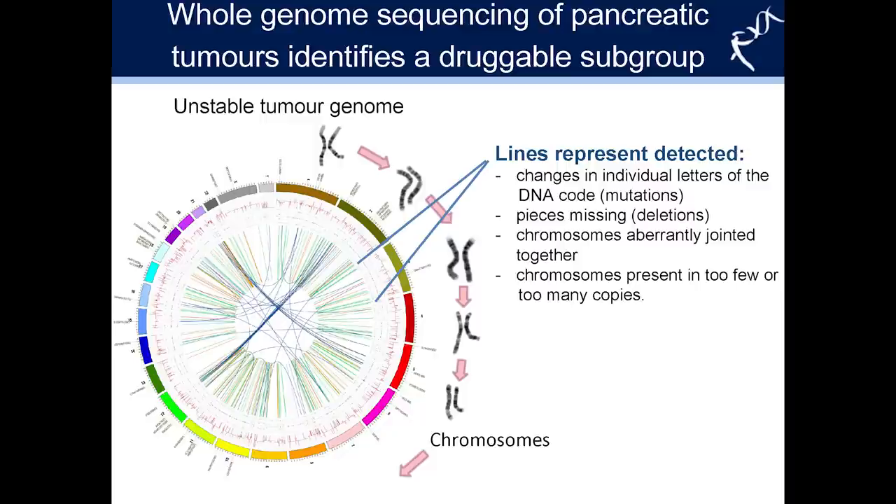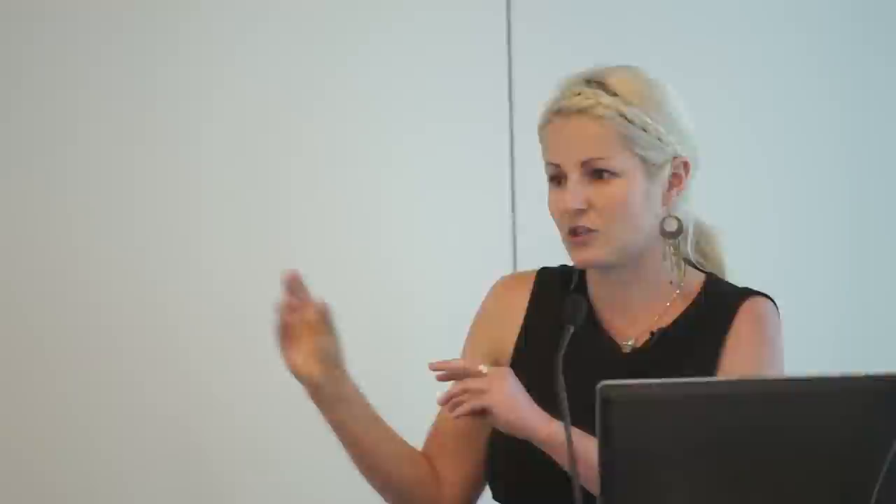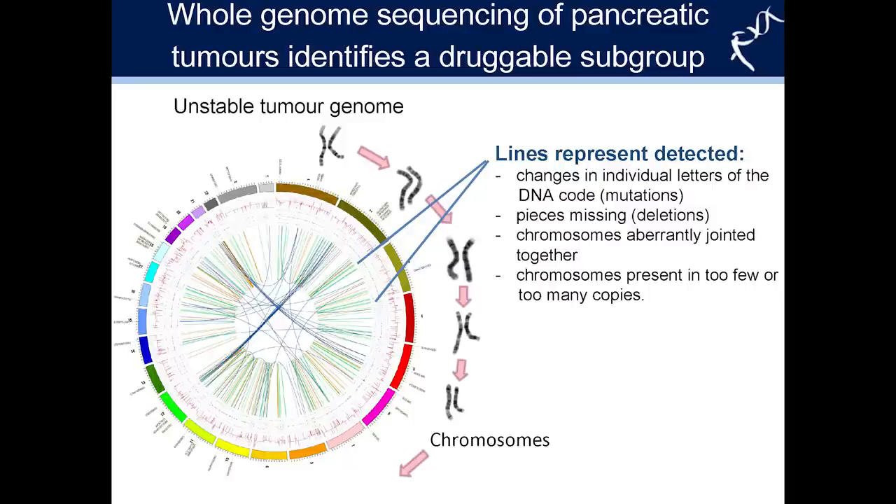What do these individual lines represent? Each line represents either a change in the letters of the DNA code — these are the mutations — or it can illustrate chromosomes where pieces are missing, so these are deletions. It could also be that chromosomes are present in too few or too many copies. We also see lines crossing between chromosomes, for example from chromosome 2 down to chromosome 12, which represent regions of chromosomes that have apparently joined together.